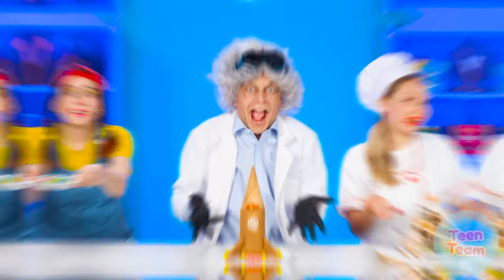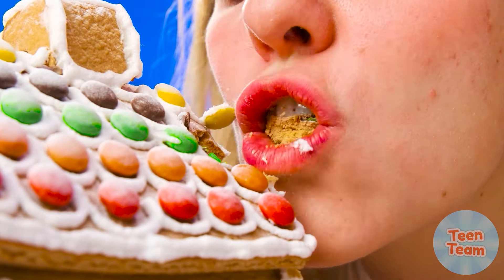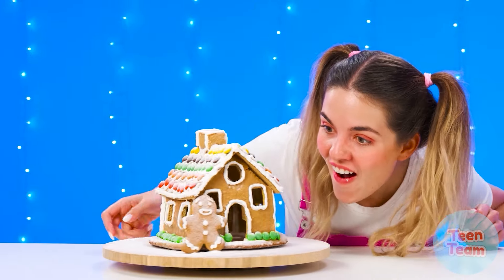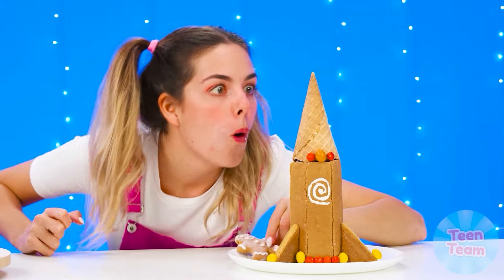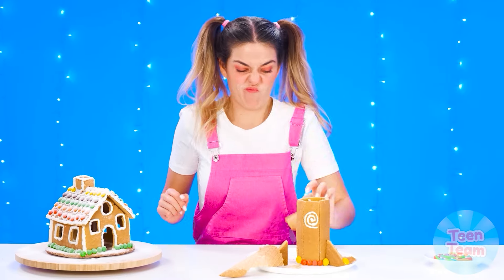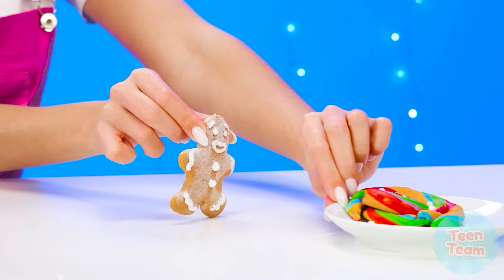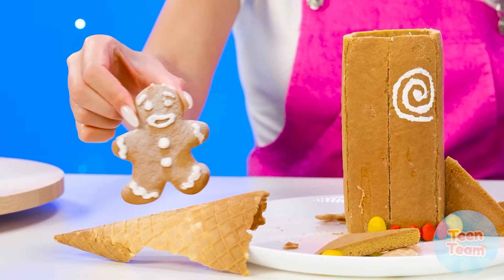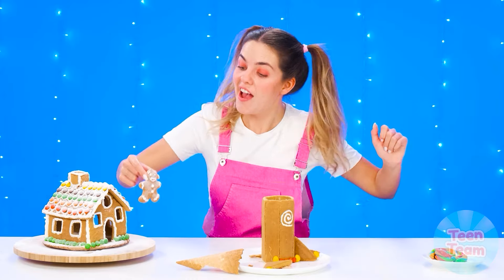Wow, this gingerbread house is just like a fairy tale! It's very tasty. And what do we have here? It's the gingerbread man himself — let's go for a walk! A rocket! It seems that such a rocket will definitely not take off. And what is this? A cute gingerbread. Now the gingerbread man will choose the winner — a rocket? Not that. Gingerbread house? Yeah, I like it. I agree with you.